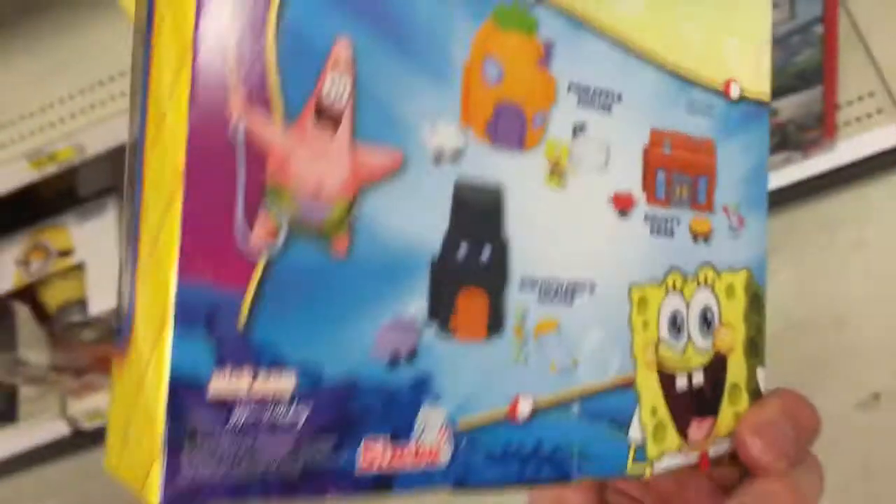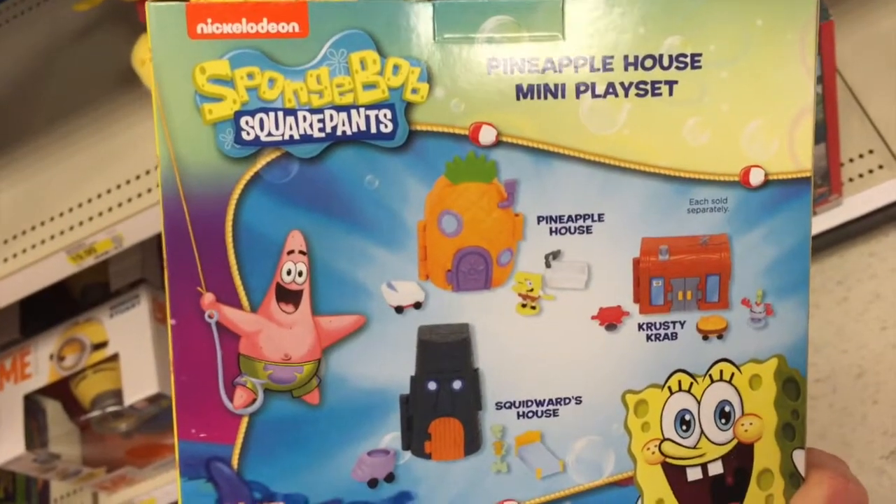These are super small — these are so cool. If you look at the back, there's two others in the series. We've done videos on both, so check those out.